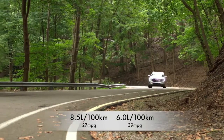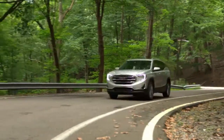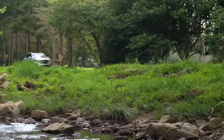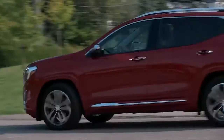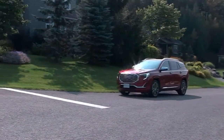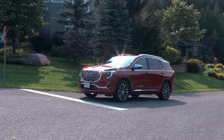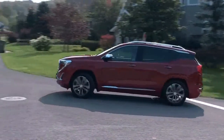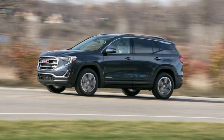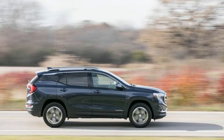Warranty Comparison — Warranty and Crash Test Results. Basic: 3 years / 36,000 miles. Drivetrain: 5 years / 60,000 miles. Corrosion: 3 years / 36,000 miles. Roadside Assistance: 5 years / 60,000 miles. Maintenance: 2 years / 24,000 miles. In-depth: 2018 GMC Terrain.